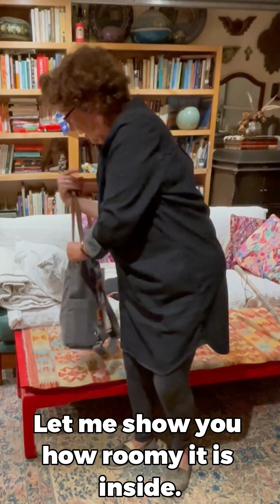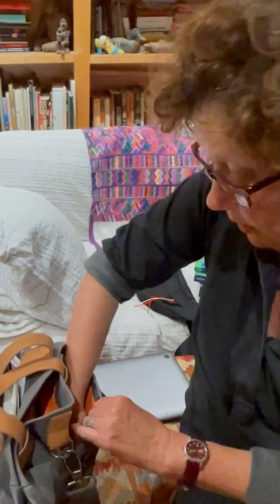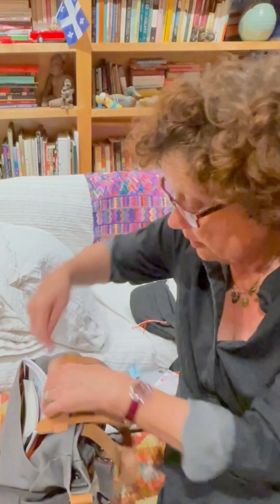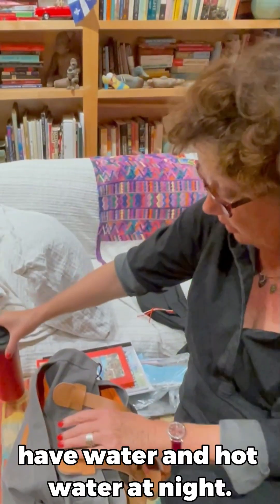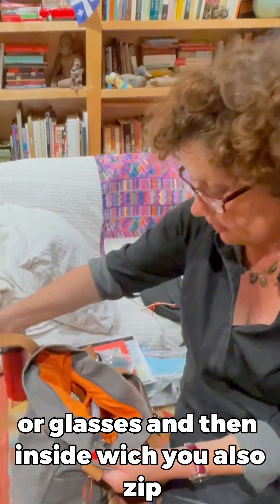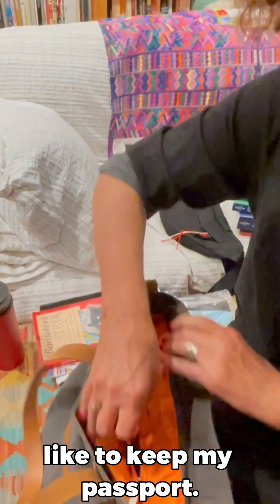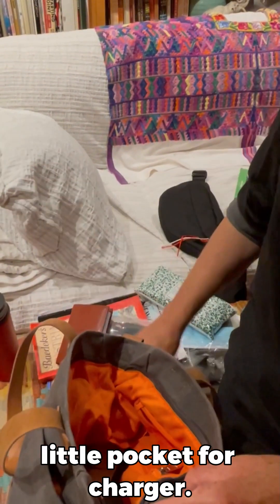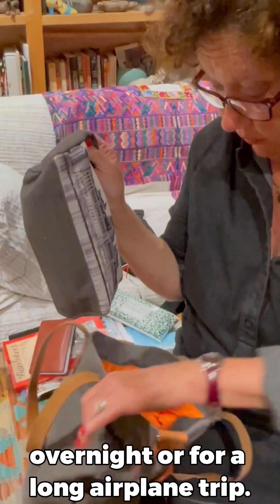But let me show you how roomy it is. Inside, you can carry a laptop, face masks and ID cards, more face masks, reading material. I always bring a thermos because I like to have water and hot water at night. There's room here for another water bottle or glasses. And then inside, which also zips, you have quite a few compartments. There's a zipper compartment where I like to keep my passport, room for writing materials, a little pocket for a charger. I always carry a bag that has all my essentials in case I get stranded somewhere overnight or for a long airplane trip.